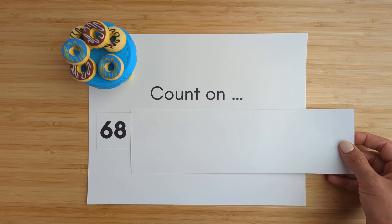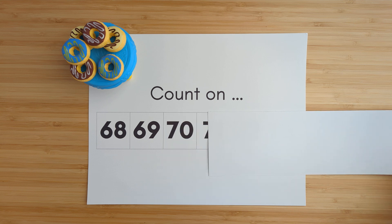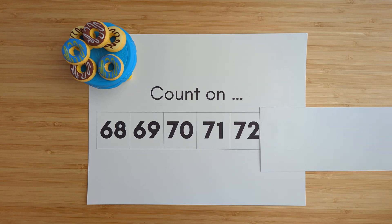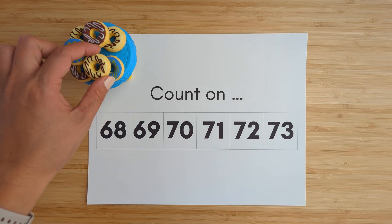Sixty-eight. Sixty-nine. Seventy-one. Seventy-two. Seventy-three. Nice job.